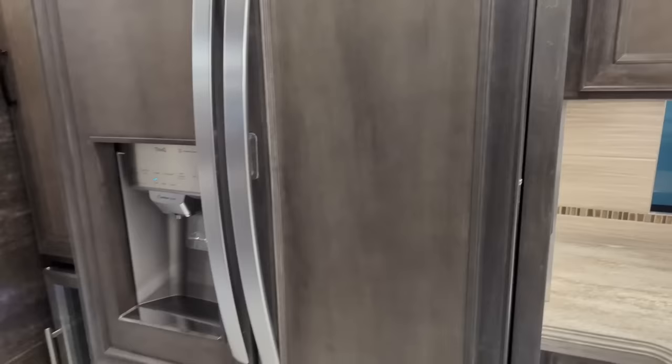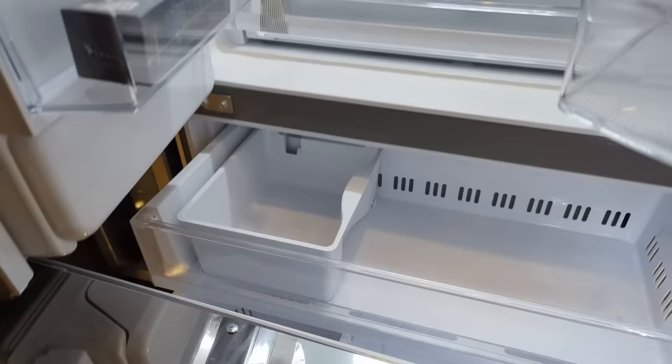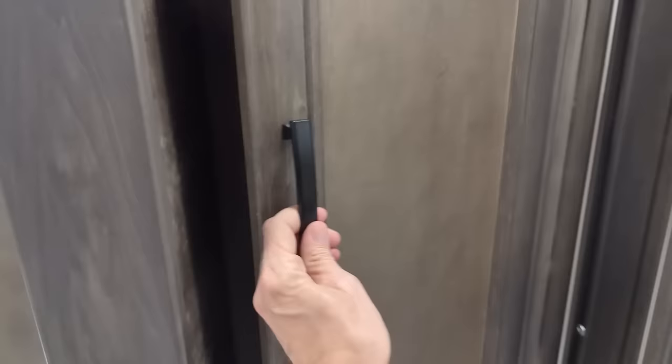Refrigerator, water and ice in the door - gorgeous refrigerator. Water and ice, filtered for the second time. Remember, we also have a full house filtering system. A little wine fridge, or if you want to have bottles of water or anything there, you can.